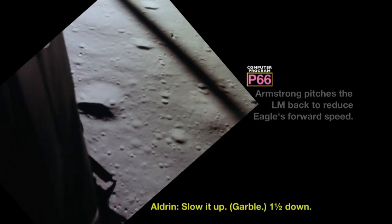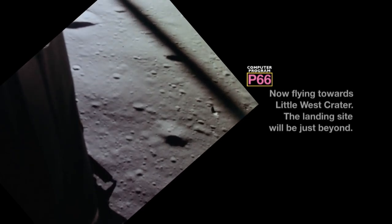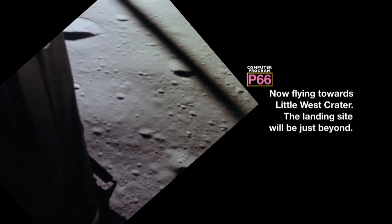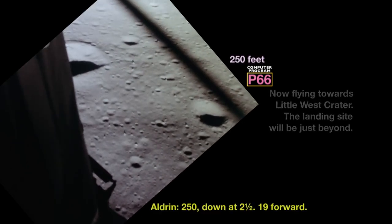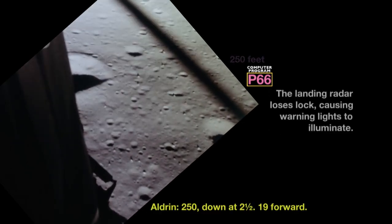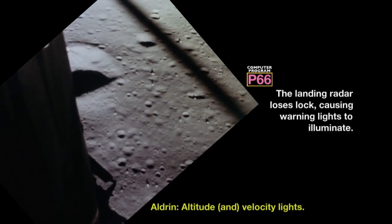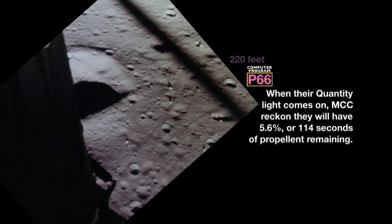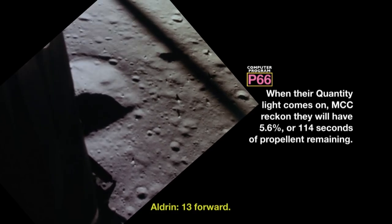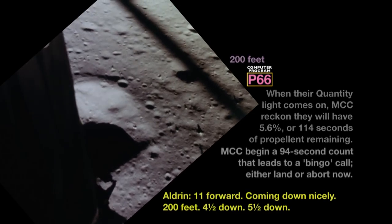One and a half down. 70. 60. 50 down at 2 and a half. 19 forward. Altitude, velocity, light. 10 and a half down. To 20 feet. 13 forward. 11 forward, coming down nicely. 200 feet. 4 and a half down.